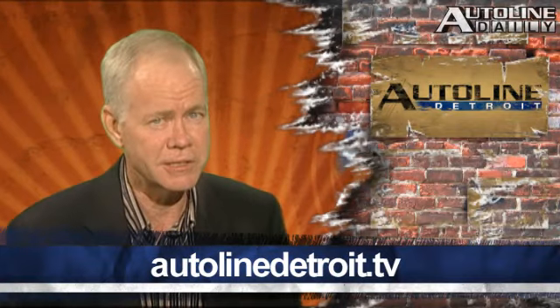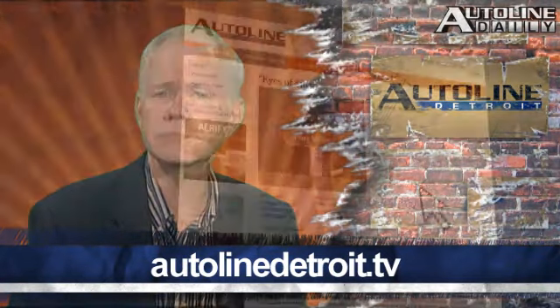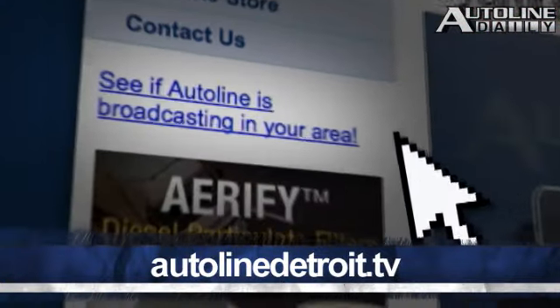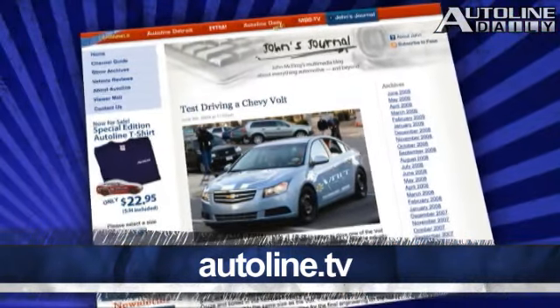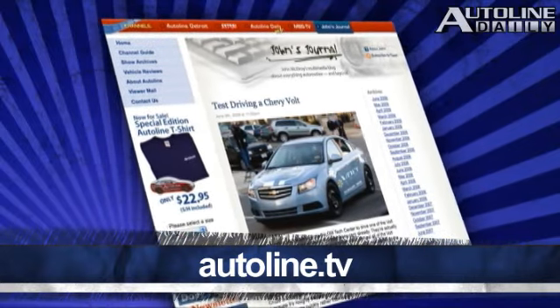You can watch the entire interview with Cindy Estrada on our website right now, or check out your local public television listings, because AutoLine is carried in 30 markets across the United States and all across Canada. There will not be a broadcast of Roundabout tonight because the crew is on hiatus, but you can check out past episodes and additional content like vehicle reviews, editorials, and our other shows at AutoLine.tv.